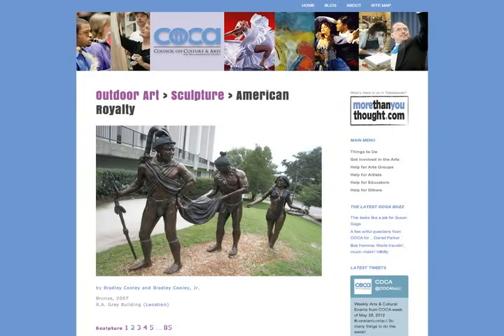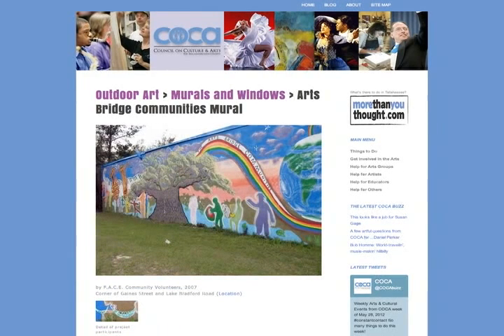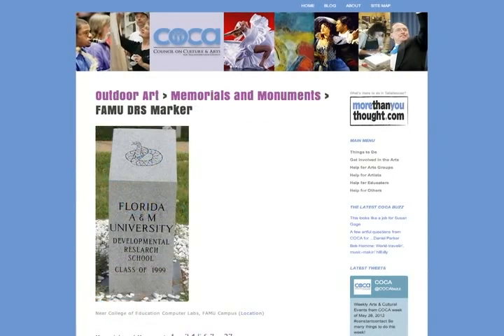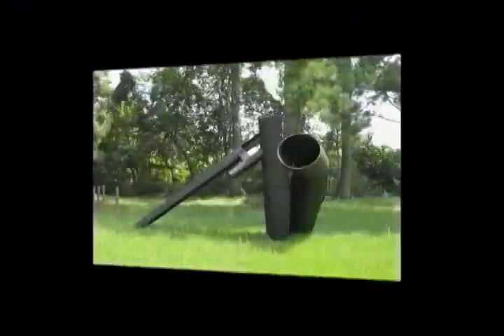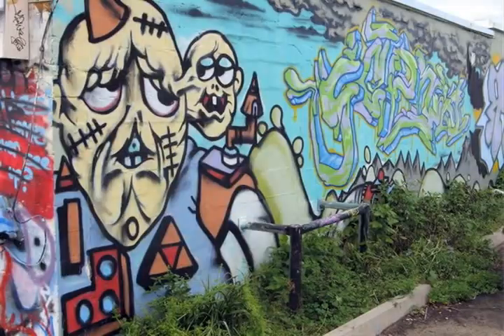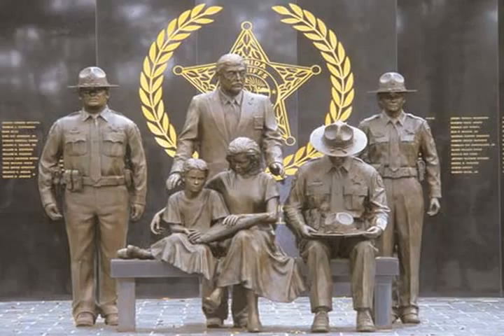I'm familiar with the indoor galleries, the one in City Hall and in the airport, but what is the new outdoor public art? I'm so excited to share this with you. It is a brand new effort that we have just launched where we have collected information about all of the outdoor public art in the area. It's spectacular, it's online, and it's categorized in three major groups: sculpture, murals and windows, and memorials and monuments.